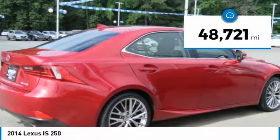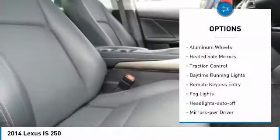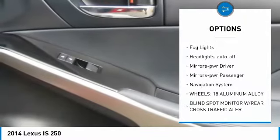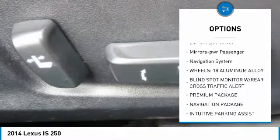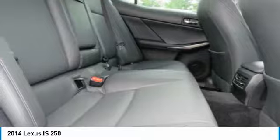This vehicle has less than 50,000 miles. Here are some of this vehicle's great options: aluminum wheels, heated side mirrors, traction control, daytime running lights, remote keyless entry, fog lights, headlights auto off, mirror memory, power mirrors, passenger, and navigation system.